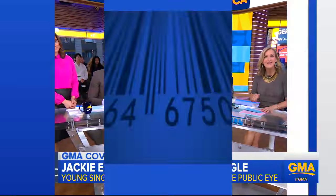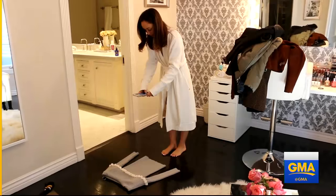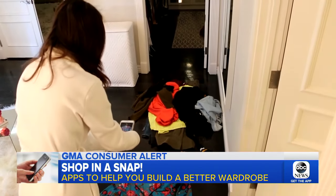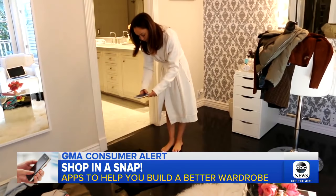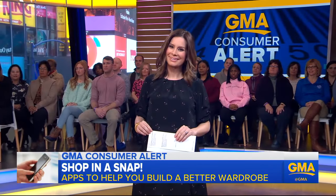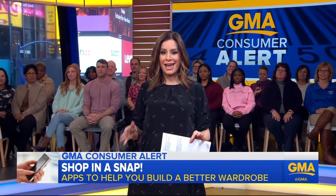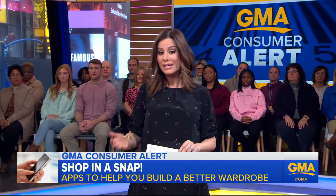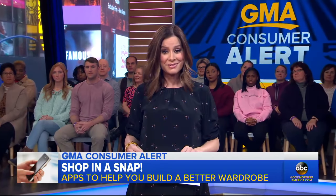Moving on now to new apps that can help you shop in a snap without actually having to buy anything new — taking you through the wardrobe you already own and helping you put together the perfect looks. ABC's Rebecca Jarvis is here with more on these virtual closets. It's a great idea, Lara, and it's a way to save yourself both time and money. It'll help you reinvent what's already in your closet and do the heavy lifting for you.